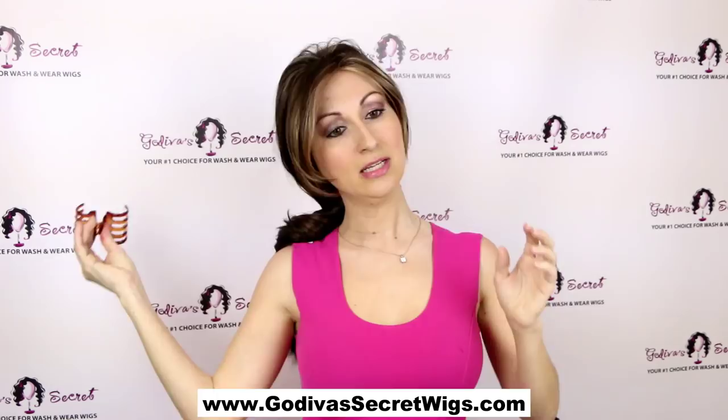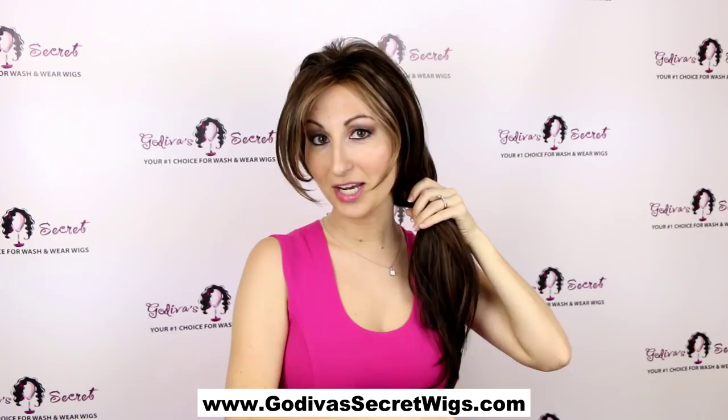There's tons of other stuff you could do with Candice. You could pull her to the side and do a clip. You could braid her. You could braid the sides and clip it up. Whatever you want — it's just great, long hair.